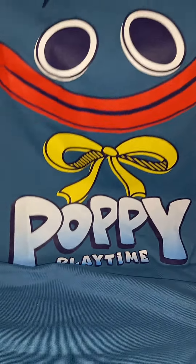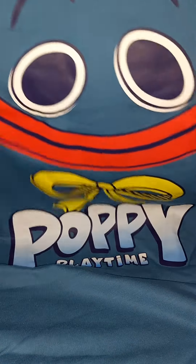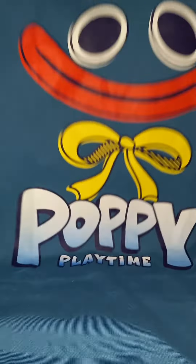So this is the front — as you guys can see it says Poppy Playtime, has the bow, his face — pretty neat. And on the back is plain blue. Now over here you can see the red ribbon, which goes around your neck. So yeah, it is pretty pretty.